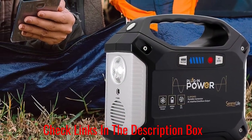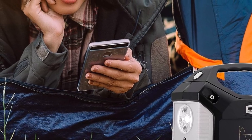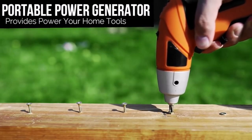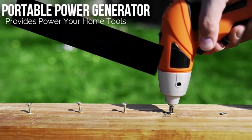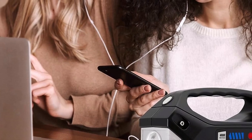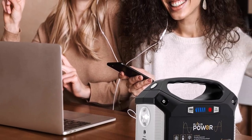Therefore, RV owners will have no issues charging or hooking up almost any device to the generator. SerenLife also did an excellent job ensuring this generator's safety, embedding various safety features into the construction to give every user a sense of comfort — including an emergency light switch, voltage control, and protection against short-circuits and overuse.